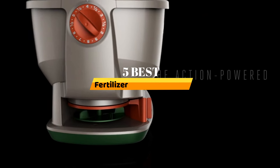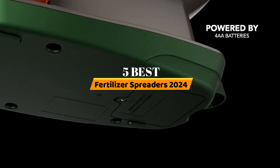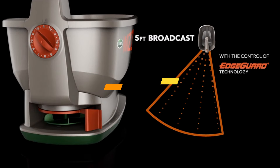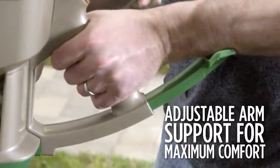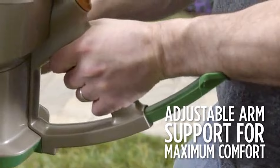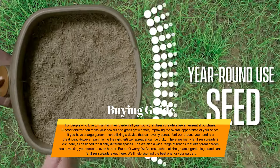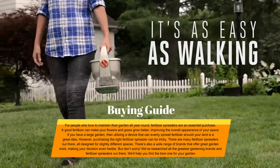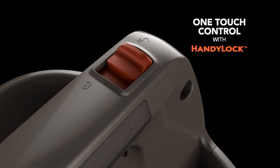Hello everyone. Today, the 5 Best Fertilizer Spreaders 2024. Welcome to our product review show channel, where we're here to guide you through the overwhelming choices and uncover the pros and cons of the latest products. Our goal is to give you the most accurate information with honest and in-depth product reviews that will help you make informed buying decisions. Hit subscribe and never miss a review show. Let's get started.